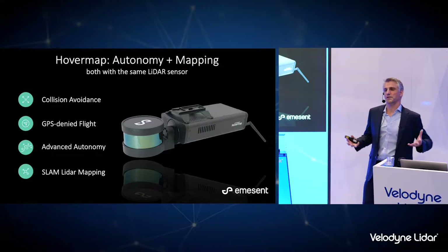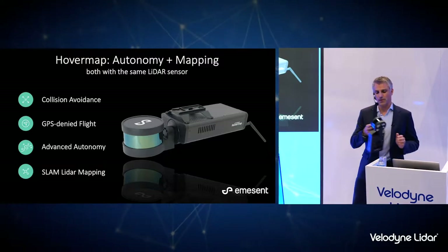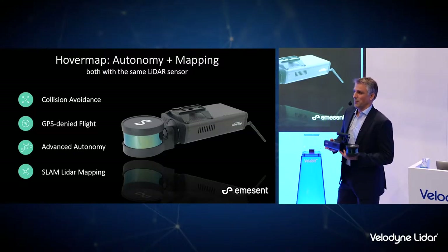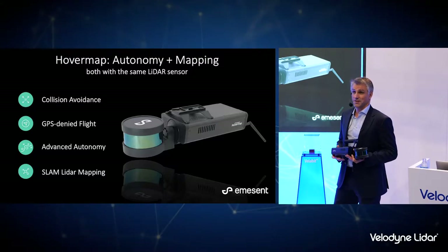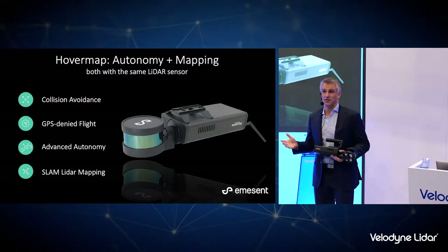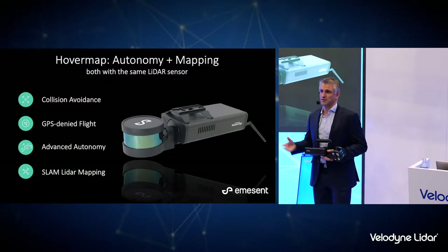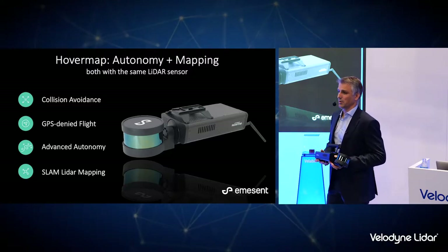What we've done at Emisant is take these two concepts and put them together in one solution. We've developed a payload called HoverMap using the VLP-16. It basically attaches to the bottom of a drone — as you can see, we've got one up top there. Once attached, it provides several advanced features: it acts as a collision avoidance sensor using LIDAR data, allows the drone to fly without GPS in GPS-denied environments, allows the drone to conduct advanced autonomous missions, and it's also a mapping device generating 3D point clouds. It's the only thing on the market that is a two-in-one autonomy and LIDAR mapping payload for drones.